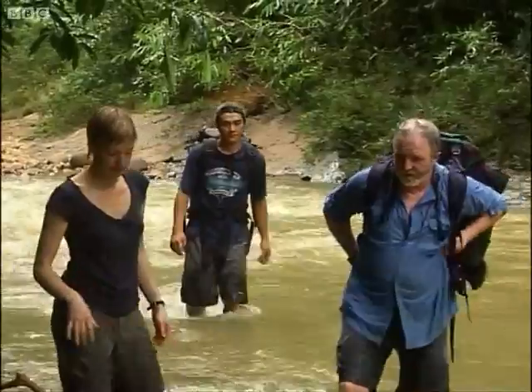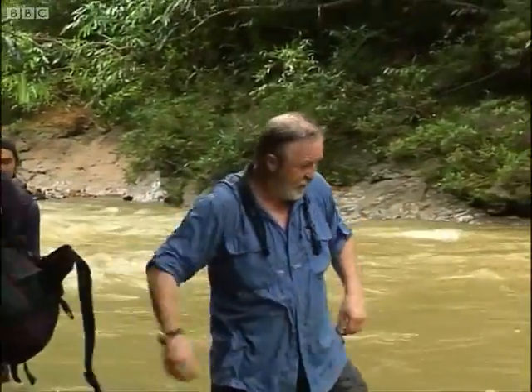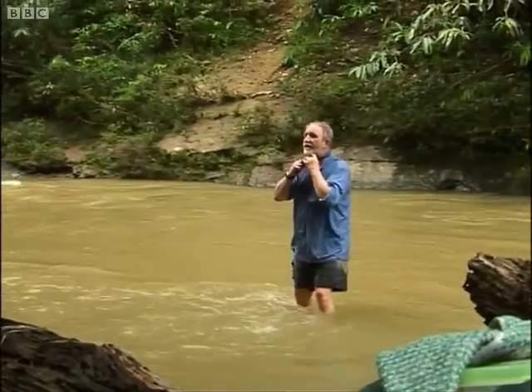At base camp, another expedition member is arriving. All the way from the University of Oxford, Dr. George McGavin, one of the world's great specialists in insects. How are you, George?